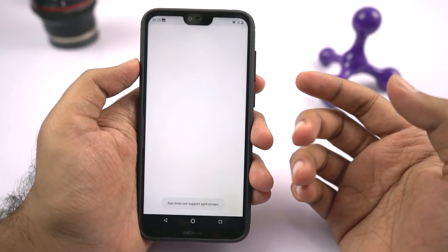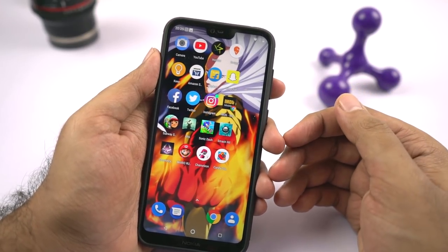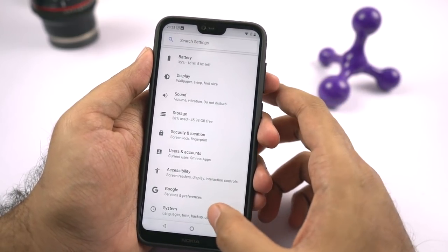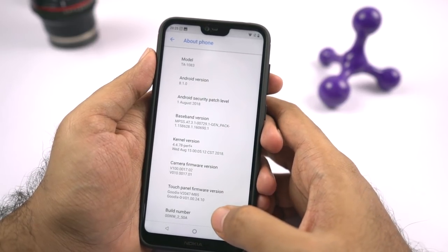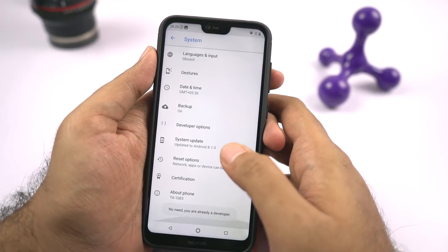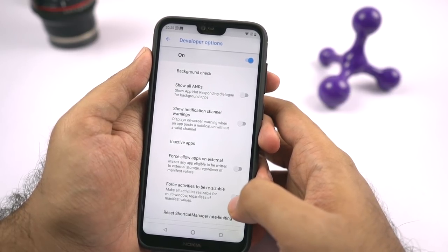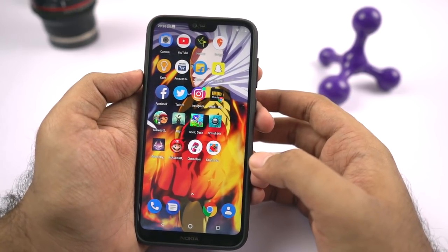For example, Instagram — when you try to open it, you get an error message saying this application is not supported. So to use all applications in split screen mode, you need to enable developer options. Go to settings, select system, select about, then scroll to the bottom and click the build number seven times. Once developer options are enabled, go back, select developer options, scroll all the way to the bottom and enable force activities to be resizable. Now restart your phone, and you should be able to use all applications in split screen mode.